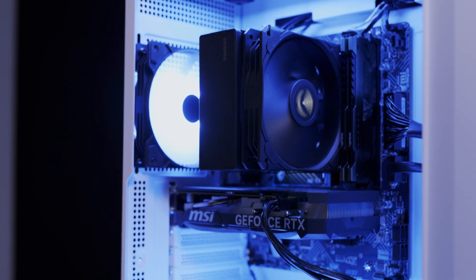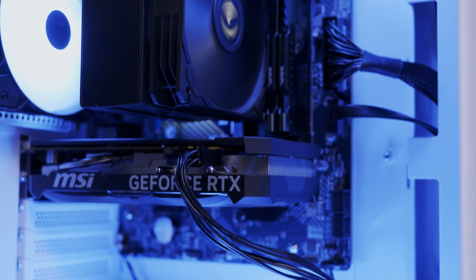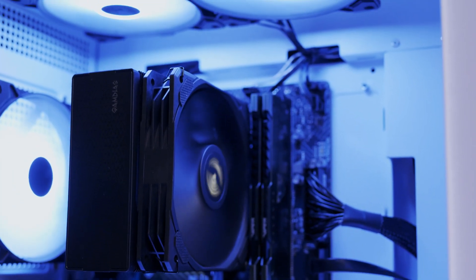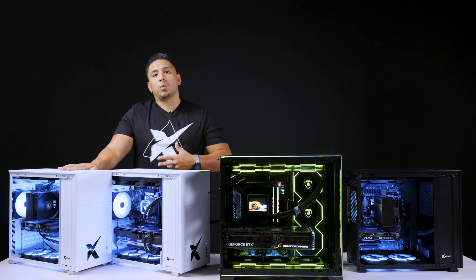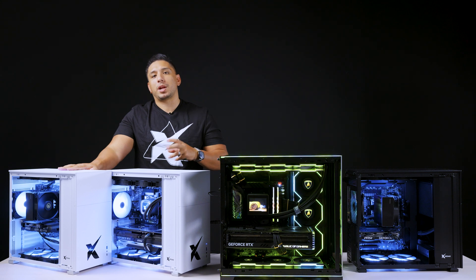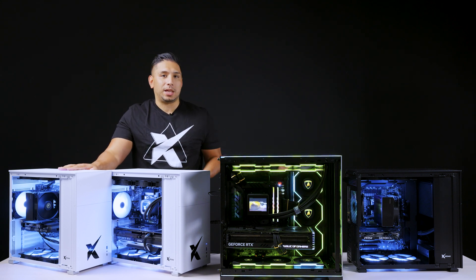The first ready to roll I'm going to talk about is our entry level — this is our 4060. The 4060 is an esports card, meaning it's going to be able to handle pretty much whatever you want as long as you're okay with medium settings at 1080p. Ranging around $1,000 to $1,200, this is the most common entry point for anyone really trying to get into gaming.